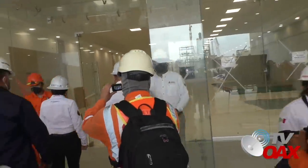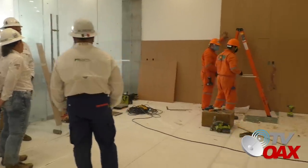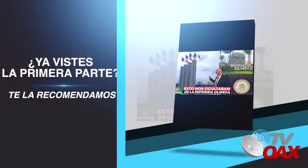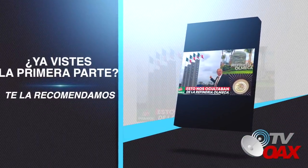Esta mega construcción. Pero antes te invitamos a que veas la primera parte de esta visita en el link que aparece en la parte superior de este video.